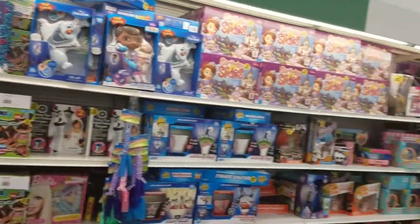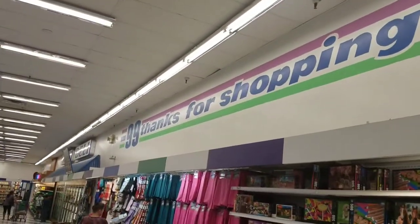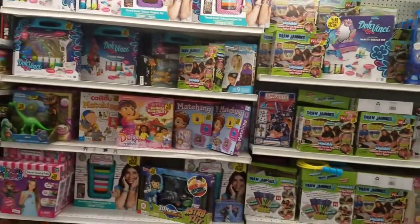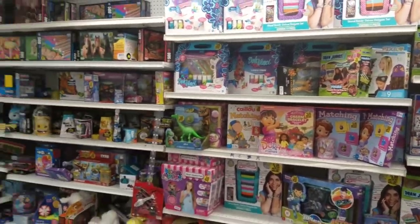Good afternoon everybody, it's me Aisha, your it girl. Guess where I'm at — I'm at the 99 cent store, and it's been a while since I've actually done a walkthrough on all the little goodies they have.